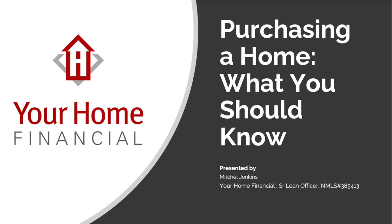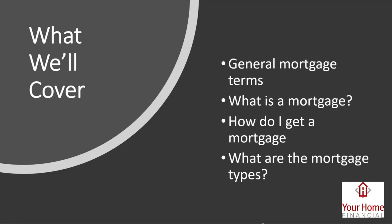Thank you for tuning in. My name is Mitch Jenkins, I'm a senior loan officer with Your Home Financial. I've created a first-time homebuyer guide as a slideshow to help anybody considering buying a home — to arm yourself with some information. There's kind of a veil when it comes to lending and how things work, so I want to give you a peek behind that veil.